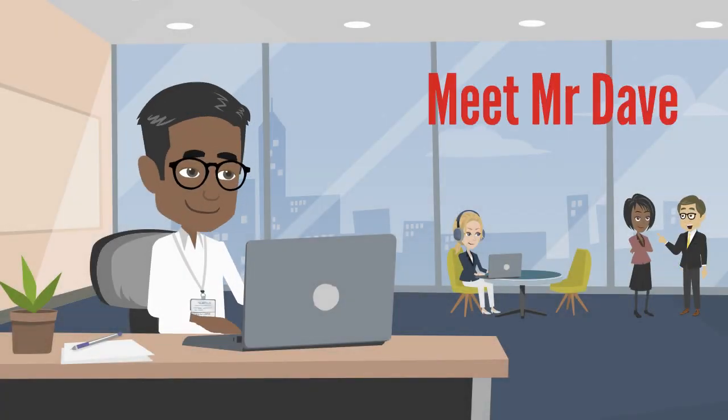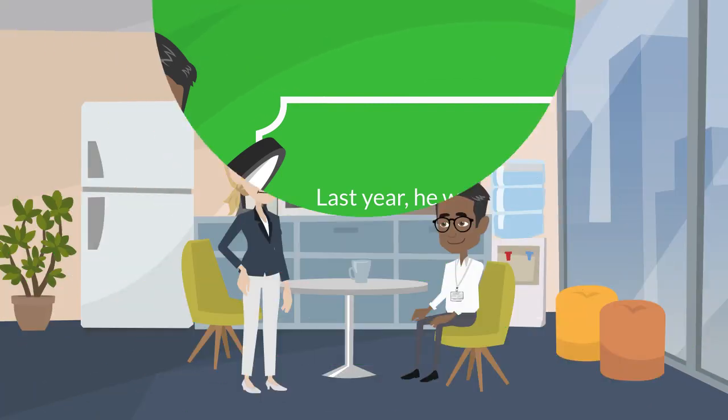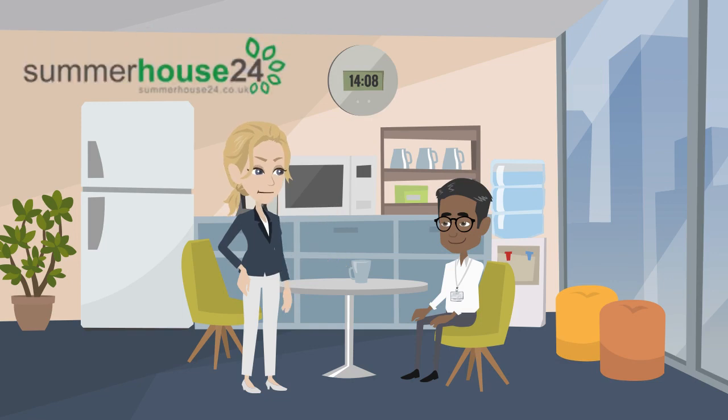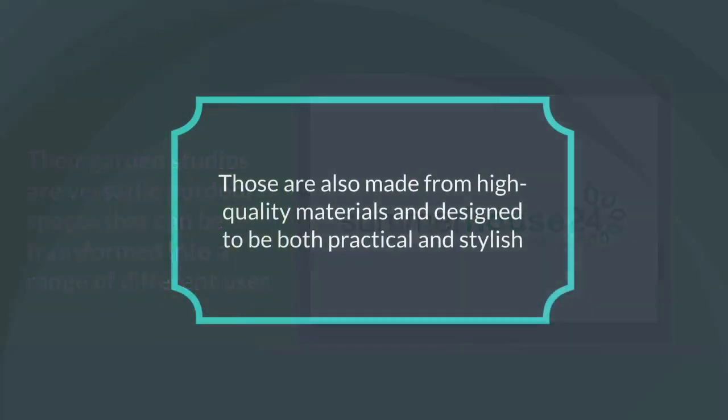Meet Mr. Dave. Last year, he was looking for a creative space decoration. He discussed this with his friends and heard about Summer House 24's garden studios. He found that their garden studios are versatile outdoor spaces that can be transformed into a range of different uses, made from high-quality materials and designed to be both practical and stylish.